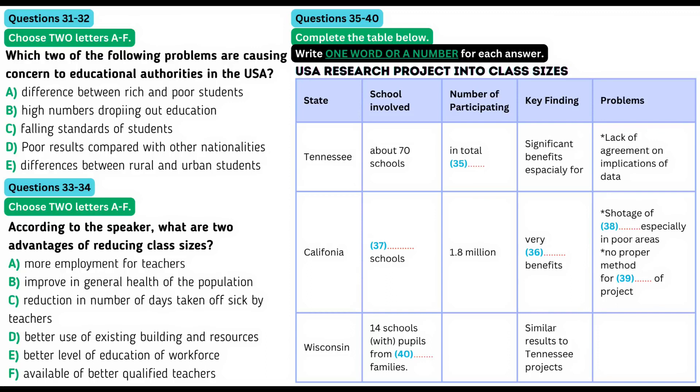However, there's no agreement on the implications of this. We still don't know the answer to questions like how long students have to be in smaller classes to get a benefit, and how big that benefit is. The second project was much larger and took place in California. Like the Tennessee study, it focused on students from kindergarten through to grade three, but in this case, all schools throughout the state were involved. The experiment is still continuing, but results have been very inconclusive, with very little improvement noted.